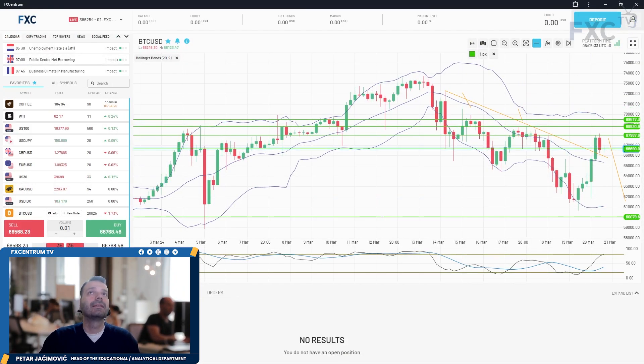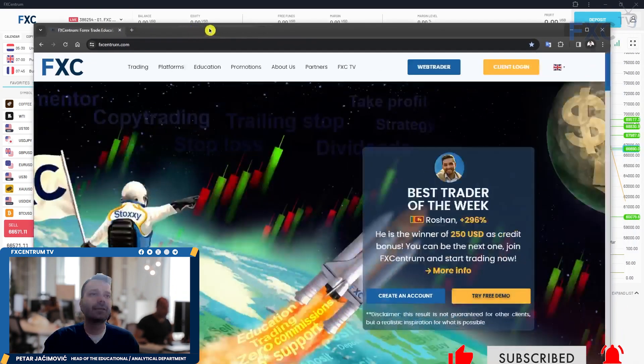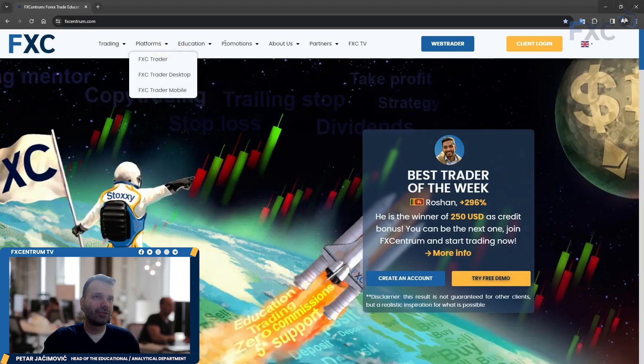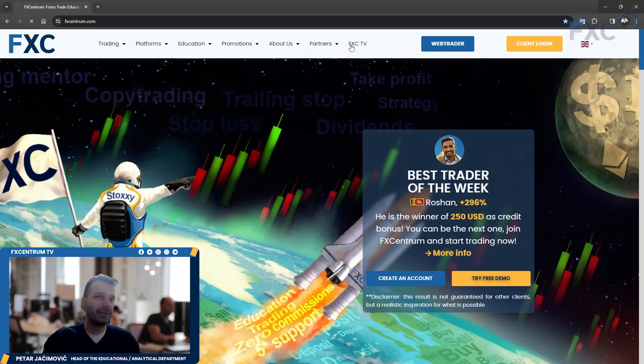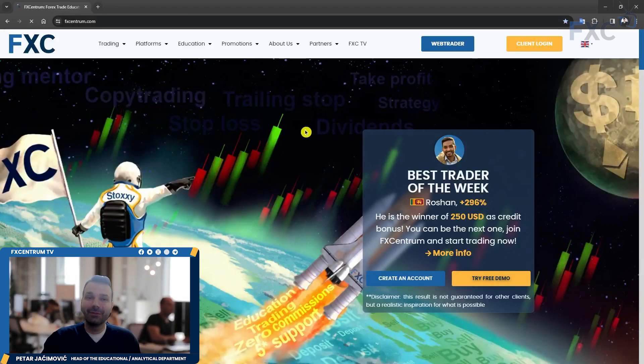That will be all for this FX Centrum daily market analysis. If you haven't visited our website, you can do so at fxcentrum.com — check our promotions, 100% deposit bonus, open a real or demo account in just a few clicks, and explore partnership options and FX TV, our educational department offering technical analysis, trading ideas, tutorials, and daily market analysis. Have a good trading day and see you soon.